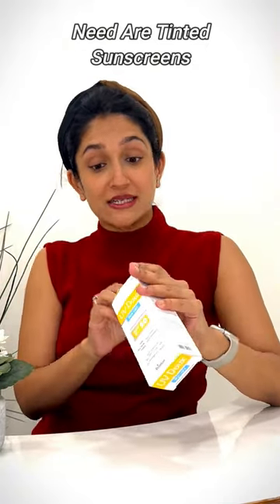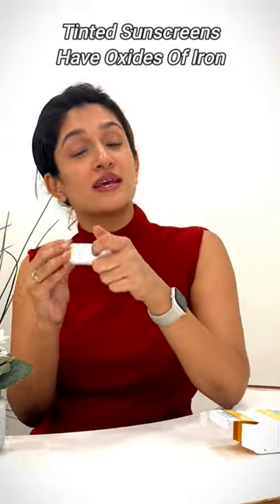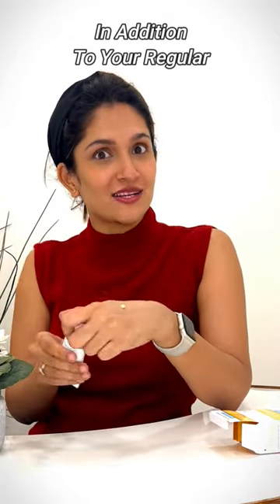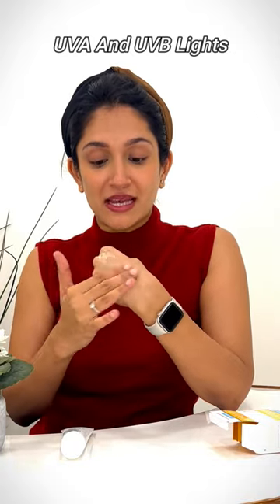What you need are tinted sunscreens. Tinted sunscreens have iron oxides that protect you against blue light in addition to your regular UVA and UVB protection.